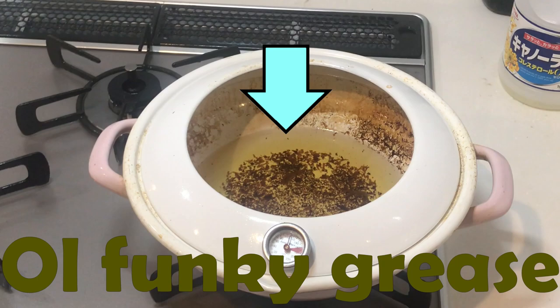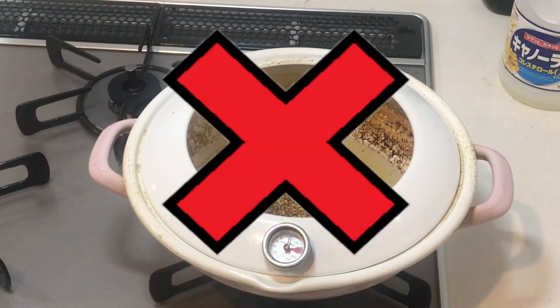It's perfectly fine if you have your favorite pot that you like to store old grease in — your grease pot — we're all guilty of that. But never pour grease down a drain. That will clog up your pipes and have your landlord or you going nuts because of the plumbing bill.